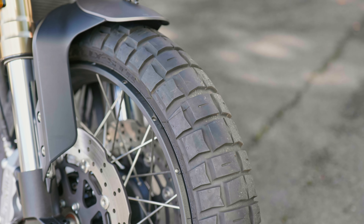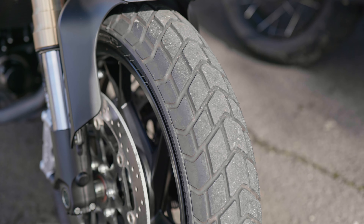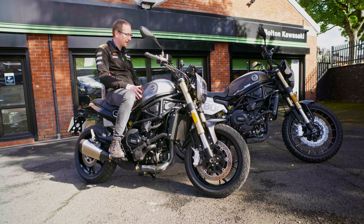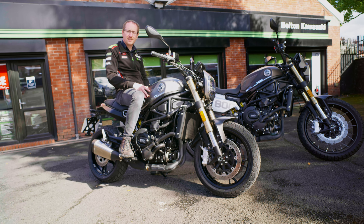The trail has Pirelli Scorpion Rallies against the Pirelli MT60s on the standard, just to give a little bit better on-road handling. The main difference on seat heights: the standard is 805mm, and the trail — just because of that slightly longer suspension — takes it up to 818mm.